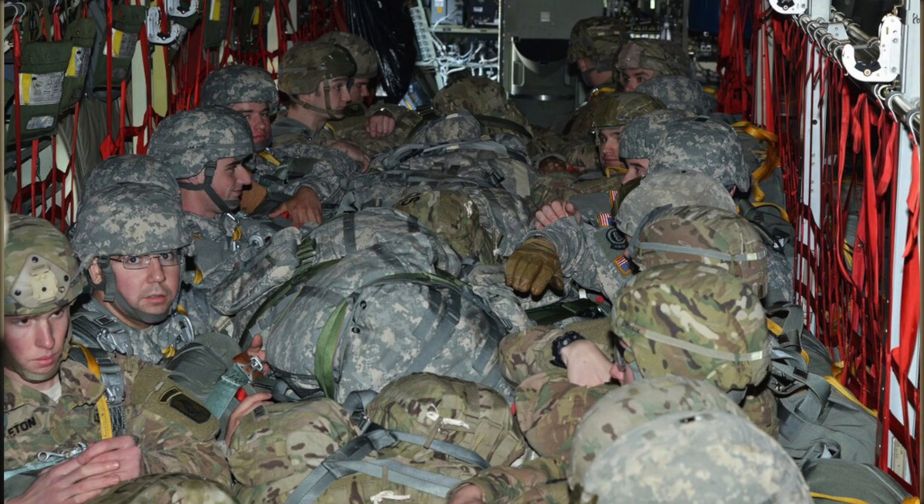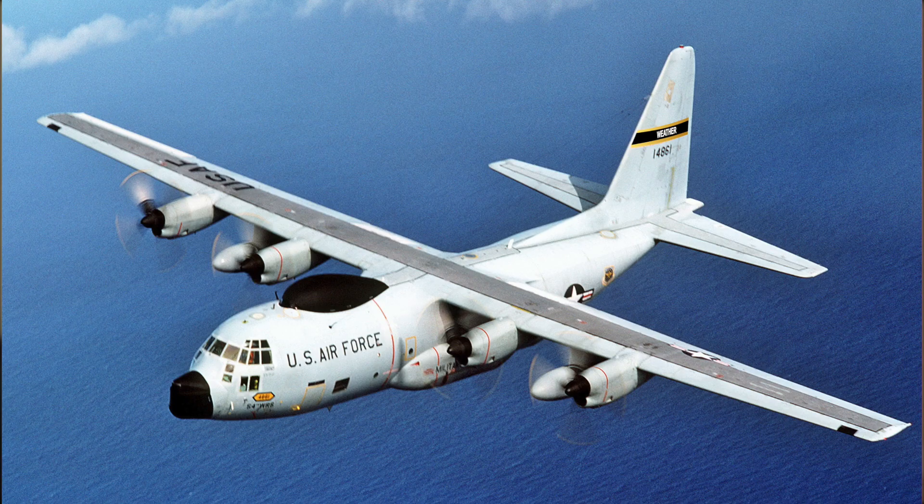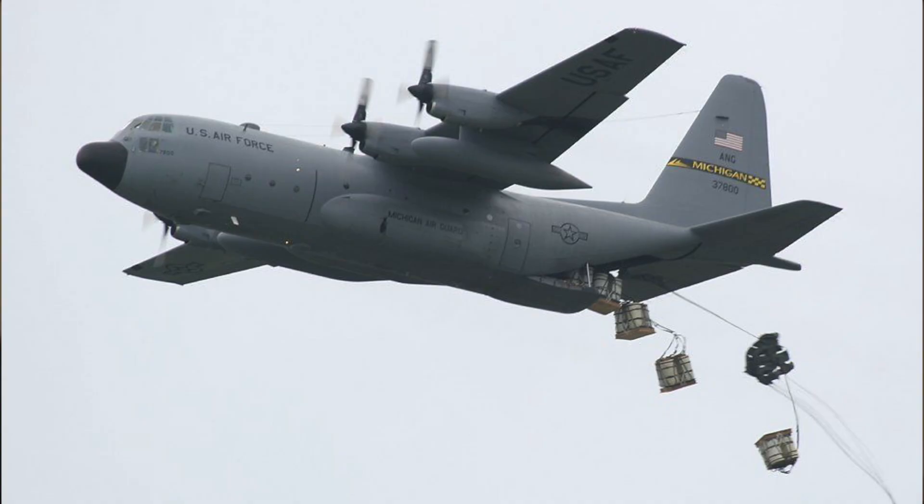Now it's kind of hard to describe exactly what the Hercules does. It's a cargo, troop transport, medevac, gunship, assault, search and rescue, weather reconnaissance, aerial refueling, patrolling, firefighting, aerial delivery plane, among others. So maybe it's a little faster to describe it as everything but a fighter. And thanks to its extreme versatility, the Herc — a plane designed back in the 50s — is still in operation with over 70 countries today.